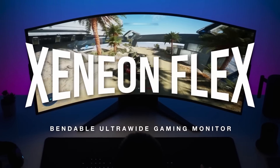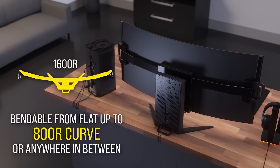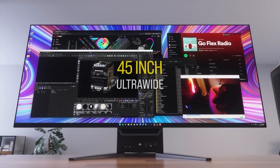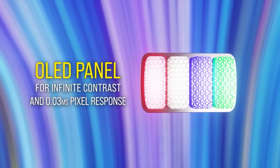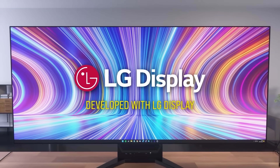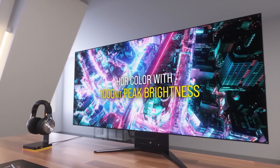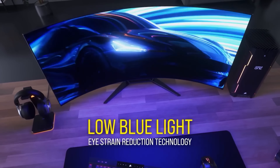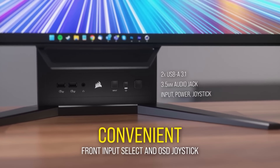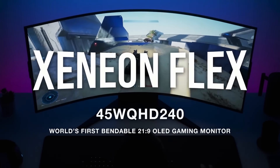Today's video is brought to you by the Corsair Xenion Flex OLED gaming monitor, which can bend from completely flat up to 800R curvature. It features an ultra-wide 45-inch 3440 by 1440 panel with a 240Hz refresh rate and 0.03ms gray-to-gray response time. The spec list also includes Nvidia G-Sync compatibility, AMD FreeSync Premium certification, auto HDR with up to 1000 nit brightness, 99% DCI-P3 color gamut coverage, a sophisticated burn-in prevention system, and an integrated stand with a range of connectivity. Click the sponsor link in the video description for more.